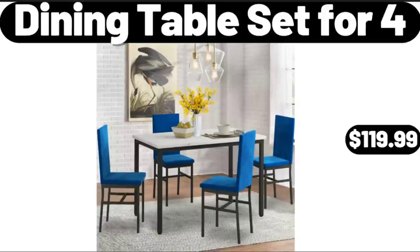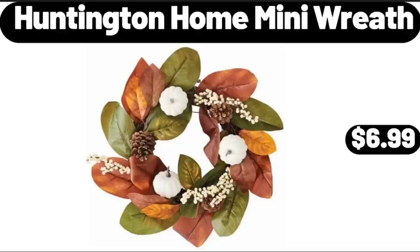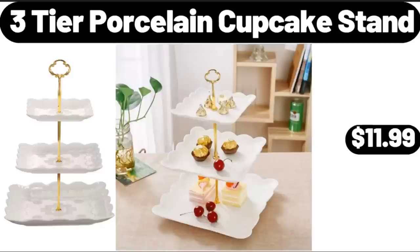Dining Table Set for 4, $119.99. Please don't forget to subscribe to my channel, thank you very much for everything. Huntington Home Mini Wreath, $6.99. Three-Tier Porcelain Cupcake Stand, $11.99.